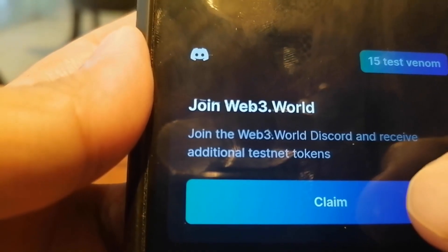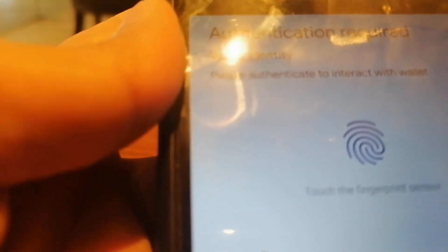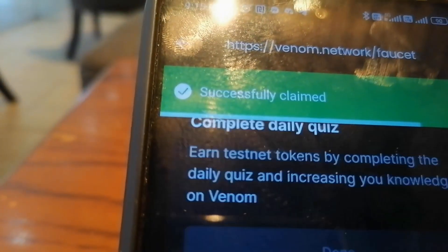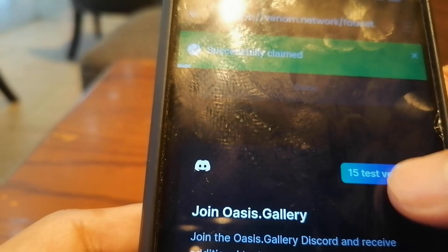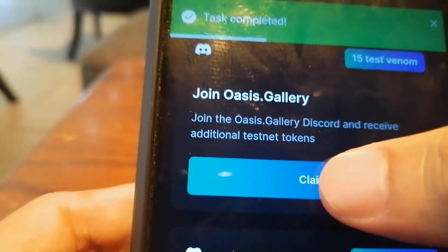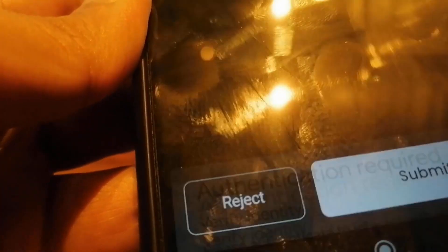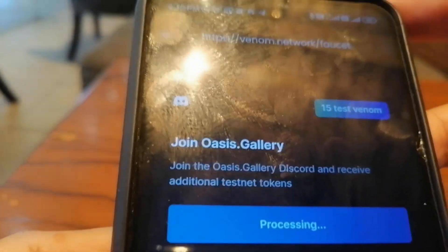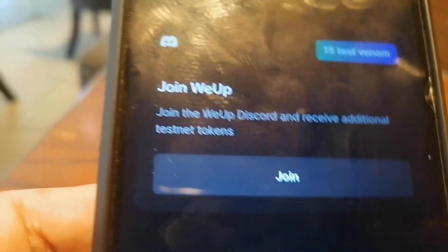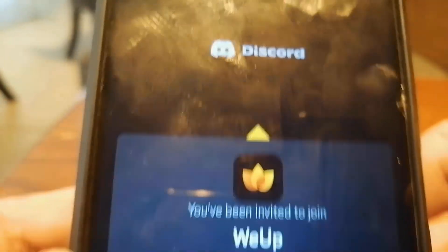Next, we go to Web3.world. I've already joined their Discord, so we just have to claim, submit, and authenticate. We wait until it says successfully claimed. Now it's time to join Oasis.Gallery. I've already joined earlier, so I claim, sign, submit, and do authentication. It says successfully claimed. The next in line is to join Wii Ops. We just click join and go to their Discord. The process is the same as the others.